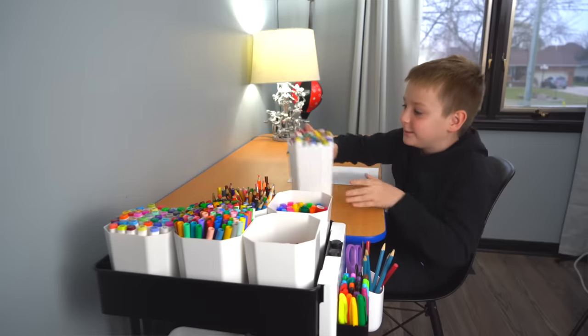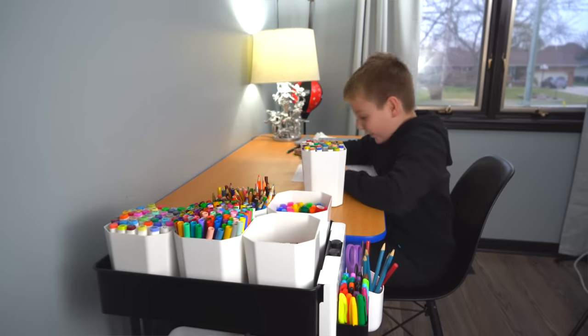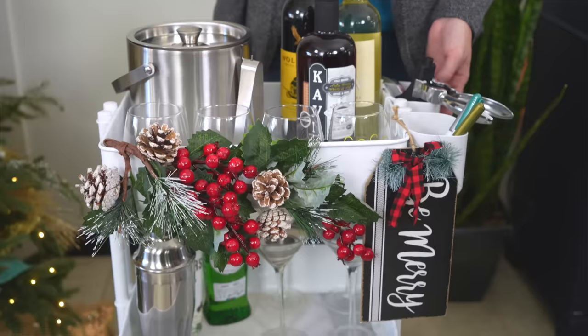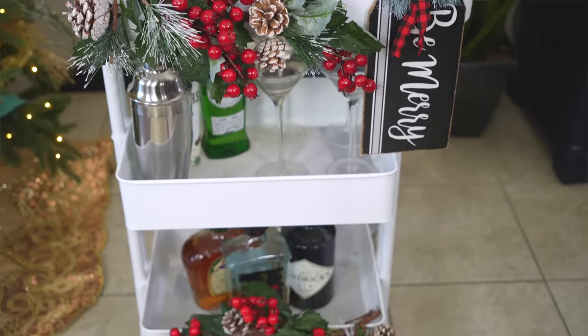We also love it as a homework station. Milo and Abby both have had them for markers and papers and binders and everything they need to do their homework or craft right beside them. It's visual and it's the perfect organizing solution when you're short on space.